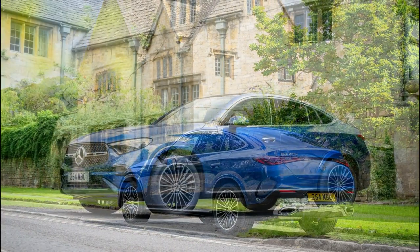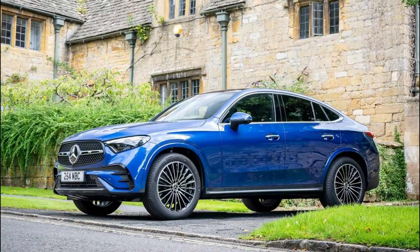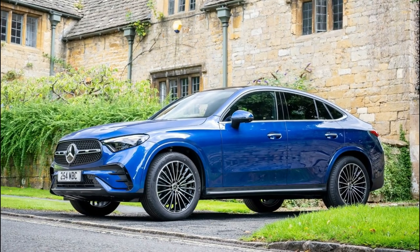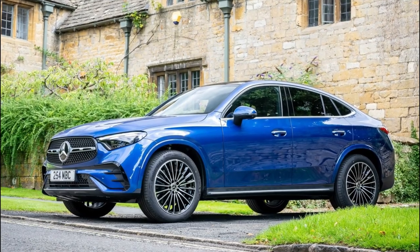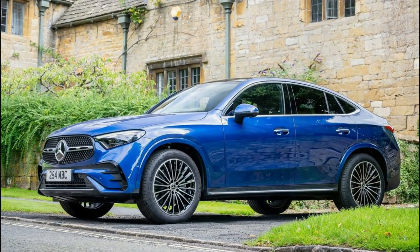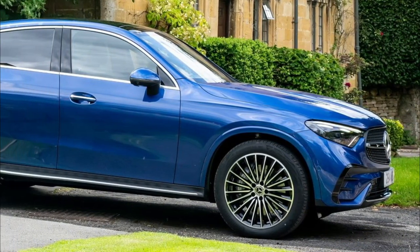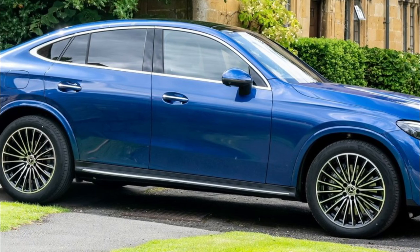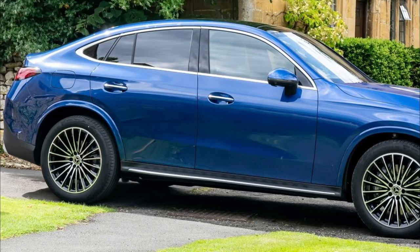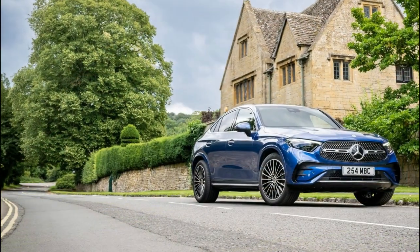The full electric power is available up to 140 km/h. In the new GLC Coupe, Mercedes-Benz uses an electromechanical brake booster, which automatically controls the flexible transition between hydraulic braking and recuperation depending on the driving situation, ensuring optimal energy recovery and braking performance at all times. As a result, the maximum recuperation power of up to 100 kW is achieved more frequently.